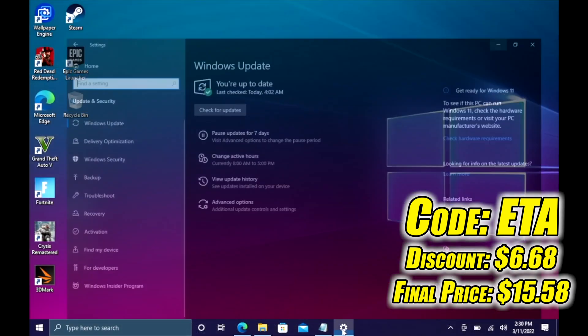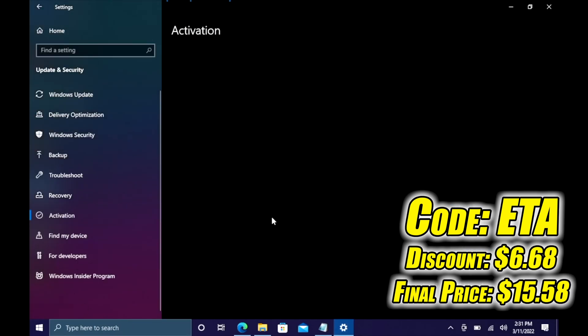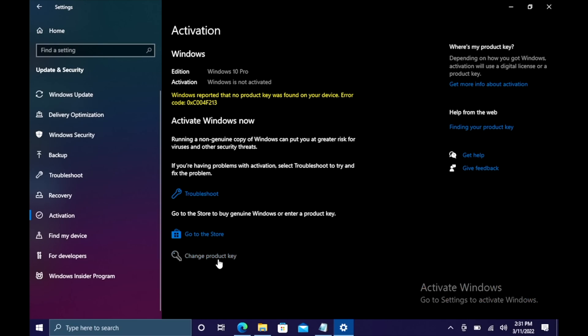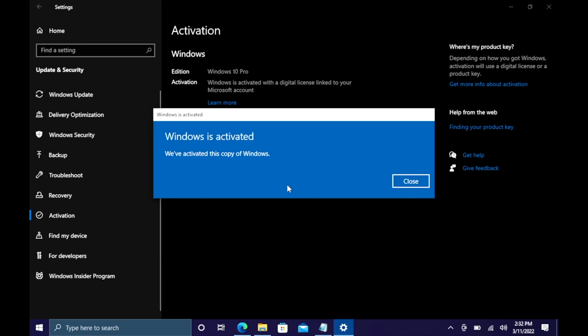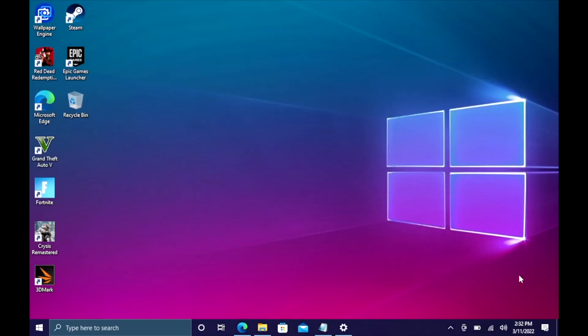I just did this build here and need to activate Windows. I'll head over to Updates and Security, then Activation. As you can see, I've got Windows 10 Pro but it's not activated. I'll change the product key, paste it in, choose Next, choose Activate, and Windows is now activated. They'll email your code once your payment is processed. If you're interested in picking up cheap Windows 10 keys for your new PC builds, I'll leave a link in the description.